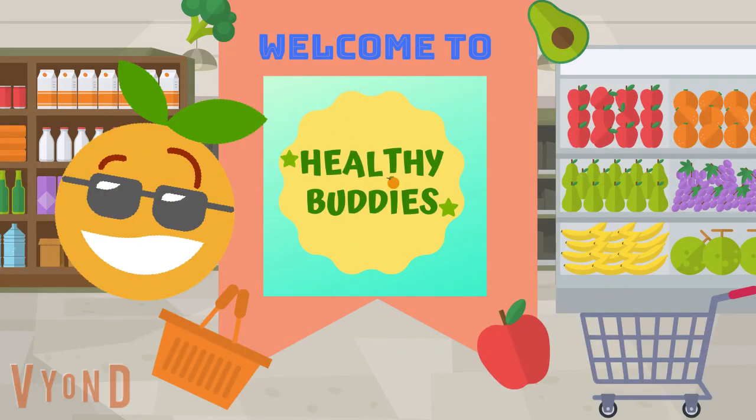Hello everyone! Welcome again to Healthy Buddies. This is a place where you learn about nutrition and healthy eating.